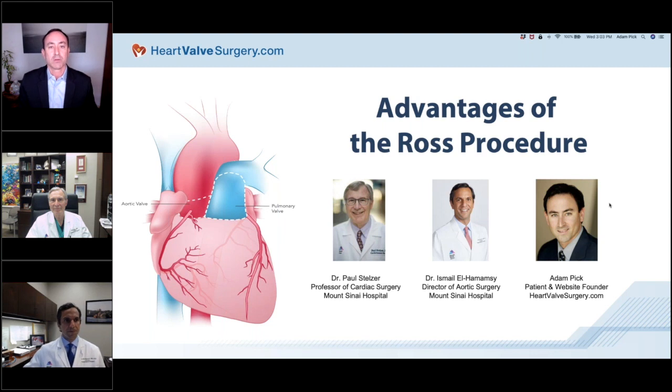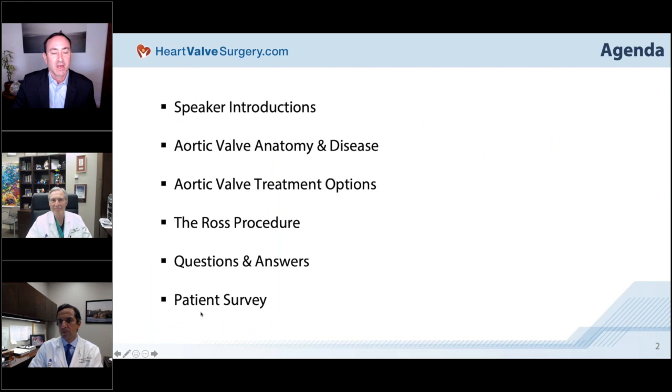During the webinar, you're going to be in listen-only mode, but I encourage you to submit your questions in the control panel in the upper right part of your screen. The agenda includes an introduction of our speakers, a discussion of aortic valve anatomy and disease, common treatment options, a focus on the Ross Procedure for aortic valve replacement, a Q&A, and a quick five-question survey at the end.